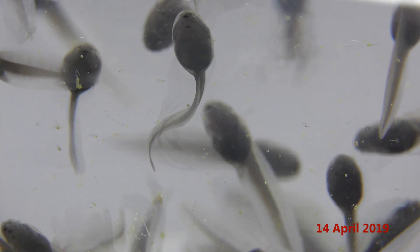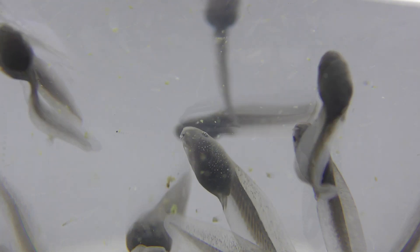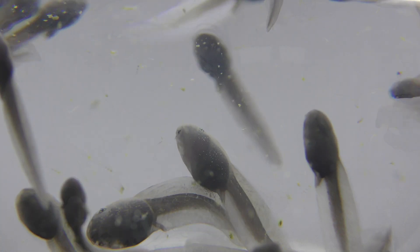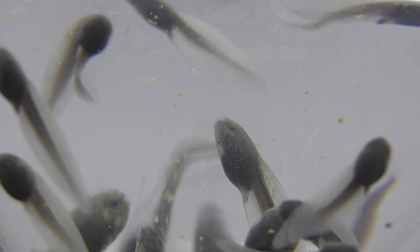It's April the 14th now and we have moved on 16 days. The tadpoles are growing strongly, and as you can see, the mouth parts and eyes have also developed well.